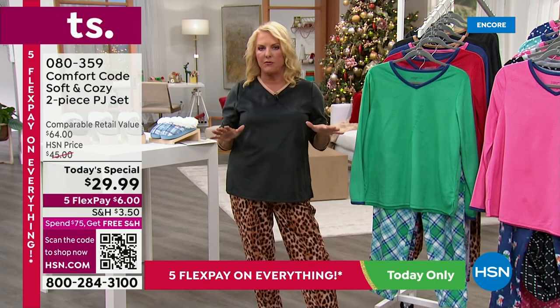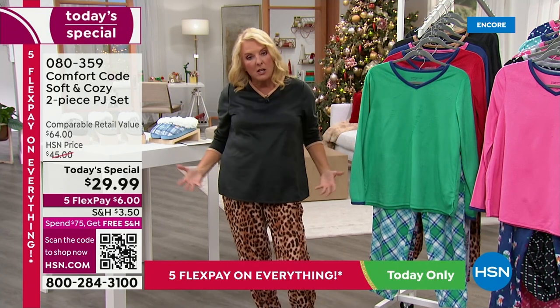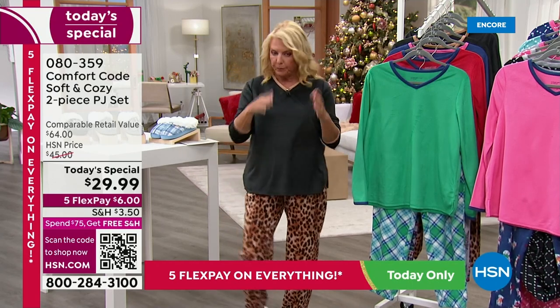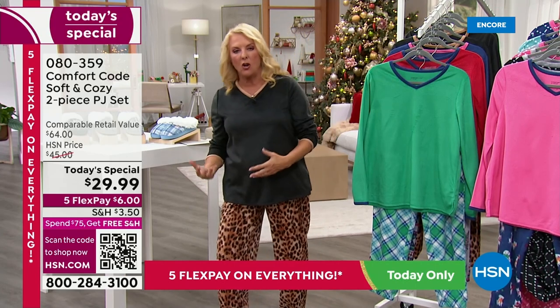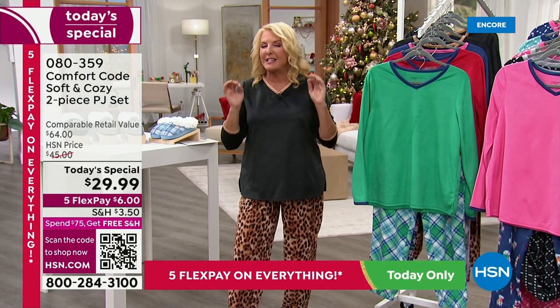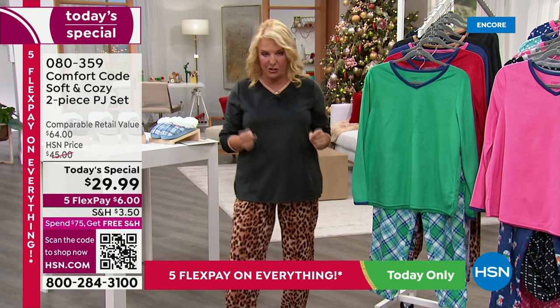If you've never shopped the line before, definitely go with your size. If you want to be even roomier, you can go up a size. I'm wearing a medium and that's what I traditionally wear here at HSN. Let's say we get the wrong size — we will completely do an exchange free for you. So even if you get the size wrong, we're going to help you fix the problem with our free exchanges.